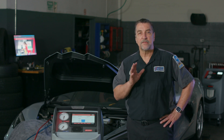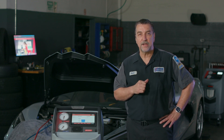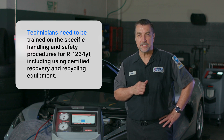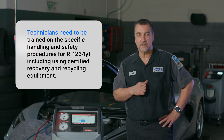To professionally service mobile air conditioning systems, one must achieve EPA 609 certification. Although there isn't a new 1234YF certification requirement for those already 608 or 609 certified, certificate holders are required to complete training on the safe handling of servicing R1234YF refrigeration systems.